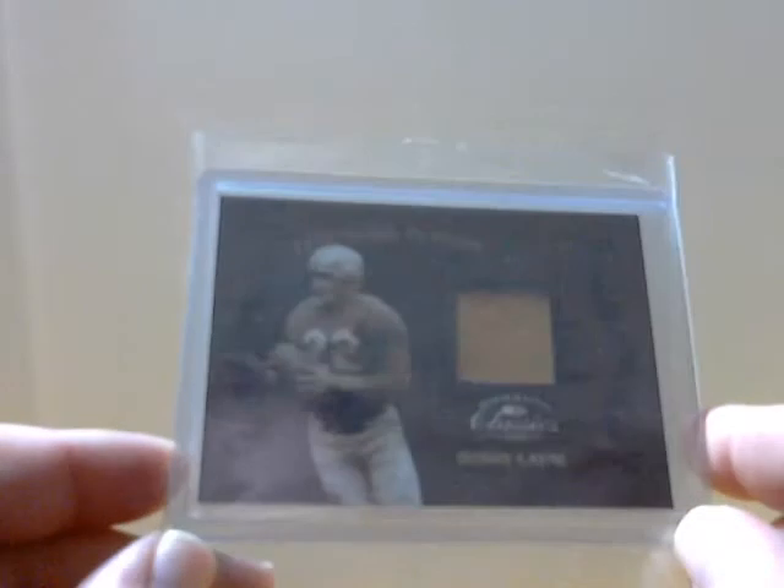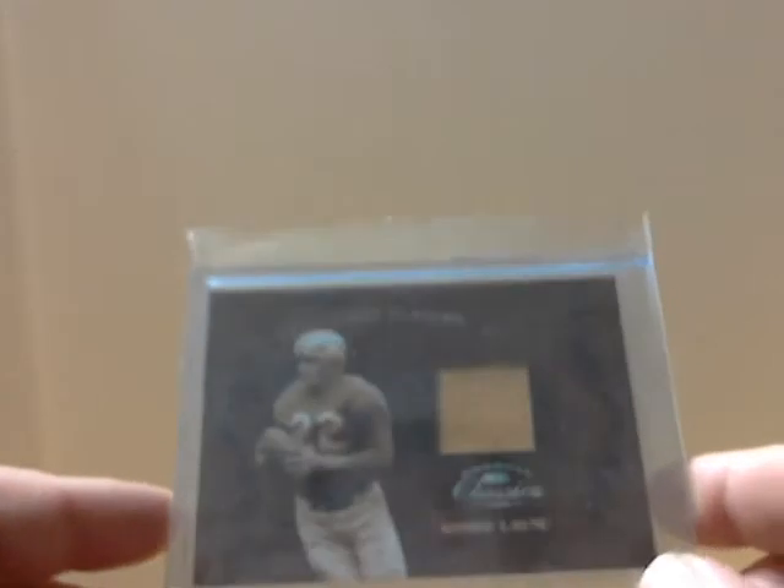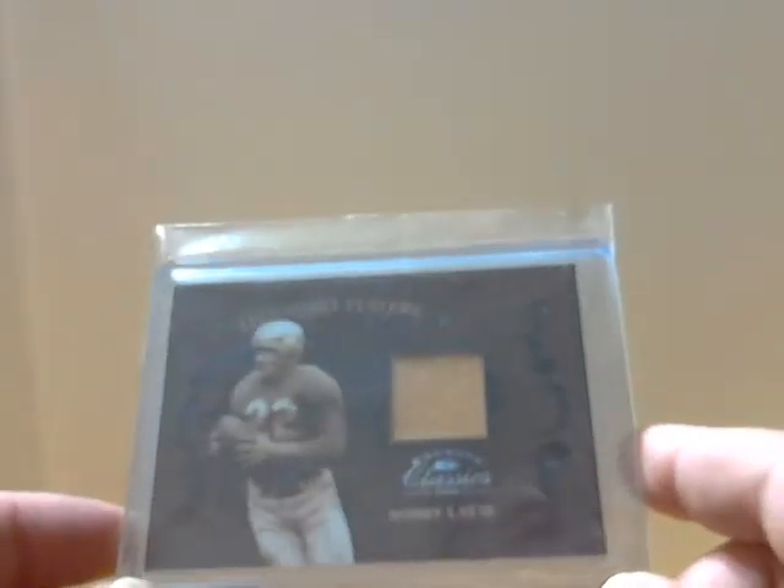Moving on — Bobby Lane jersey card. He played for the Steelers for a short time and didn't do a whole lot there, but I always liked the fact that he was known to say one of his greatest disappointments of his career was not bringing home a trophy to the Rooney family. He could have just talked about what he did for the Lions, but he always took the time to mention his time with Pittsburgh. That's numbered to 50.